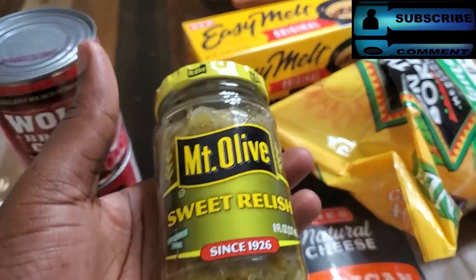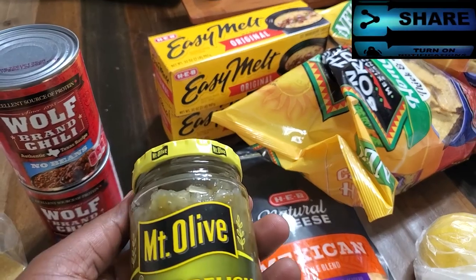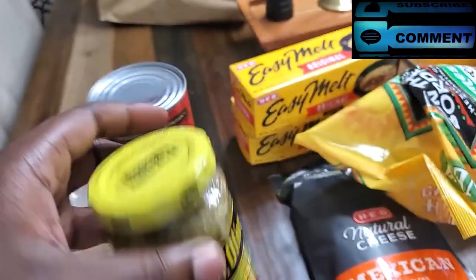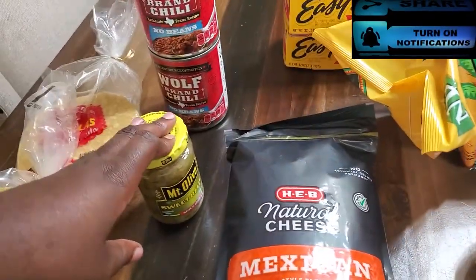Some sweet relish — what is the sweet relish for today? We're going to do an upcoming video. This sweet relish is for that upcoming video, so stay tuned for that.